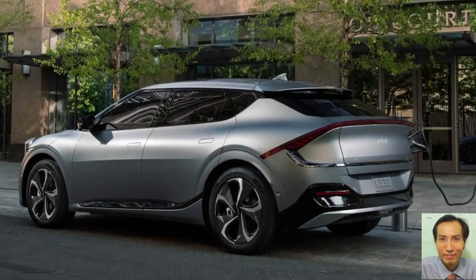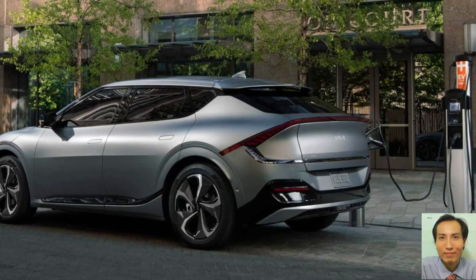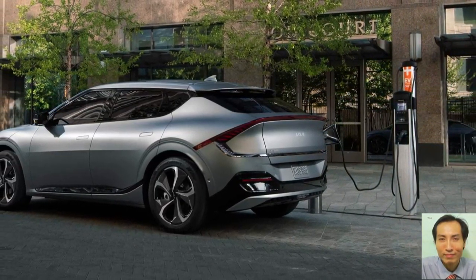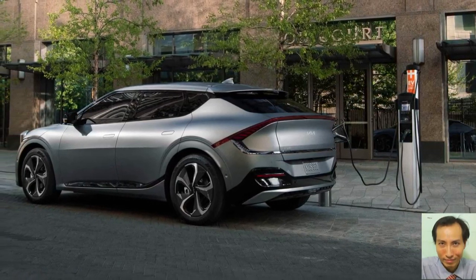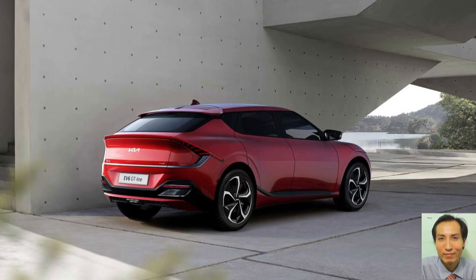Regarding the power, the range-topping GT will use dual motors producing 576 horsepower, or 430 kilowatts, driving on four wheels. This will help the EV6 GT hit 60 miles per hour in less than 3.5 seconds.